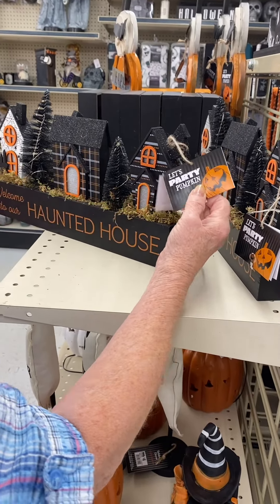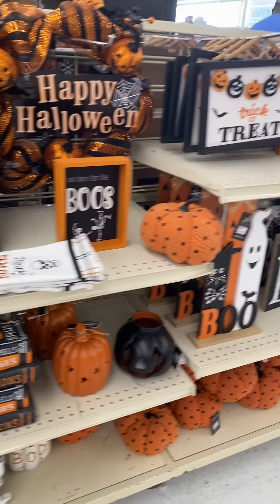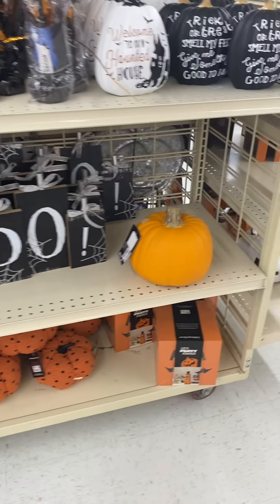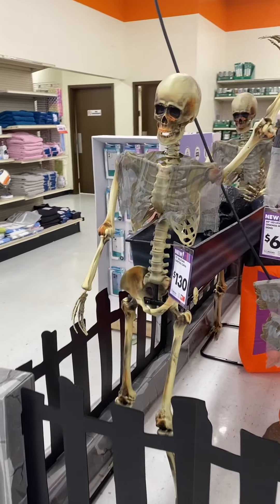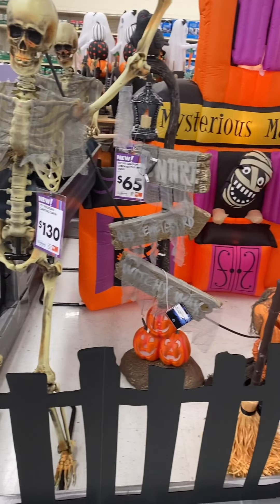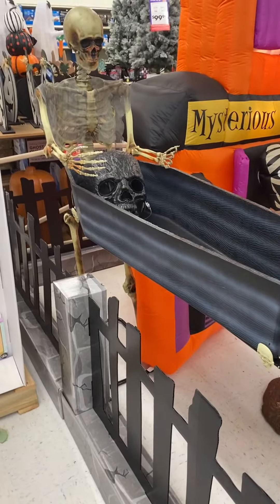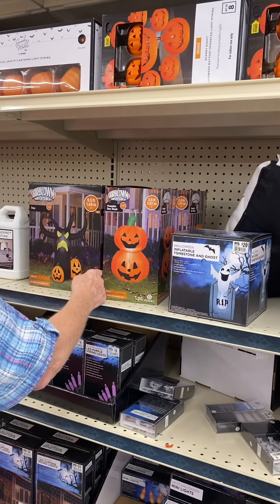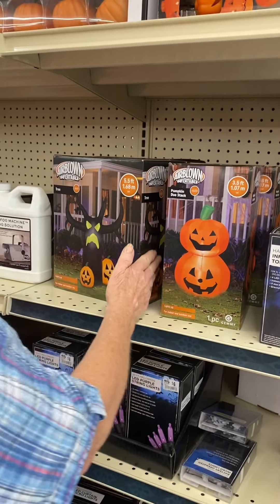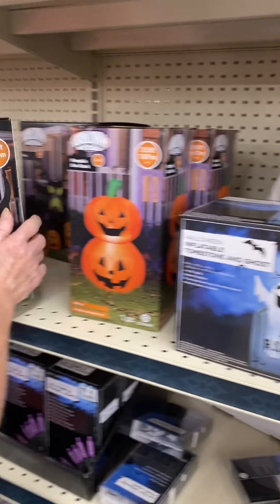This one's not lighting up though. I don't know if they're all supposed to light up or not. He's only three and a half feet. What's this one? This one's five and a half feet. I don't have any Halloween trees — I make a bunch of them though.